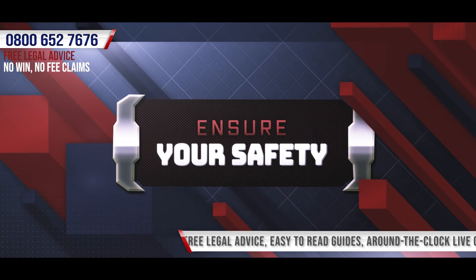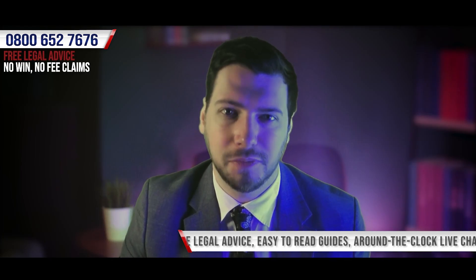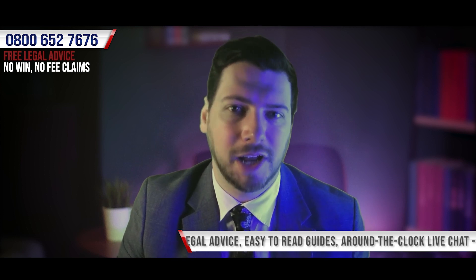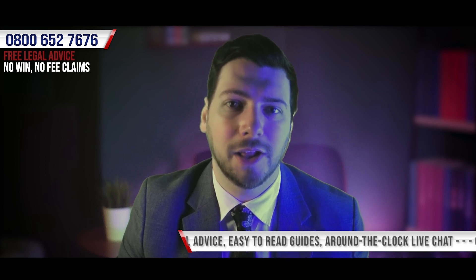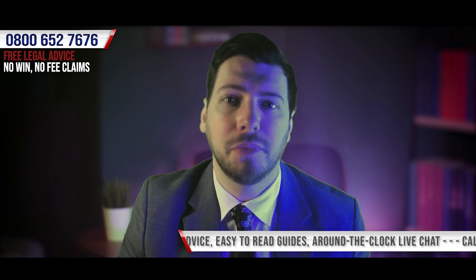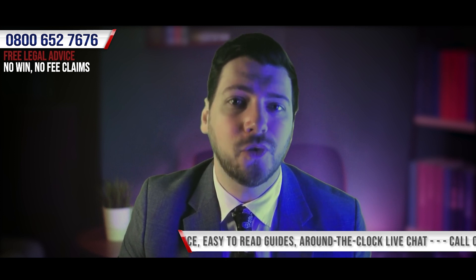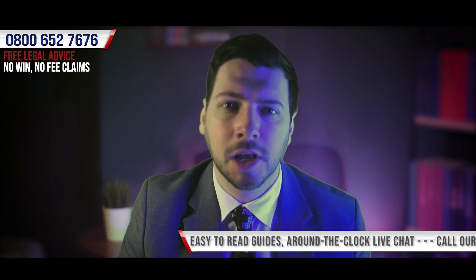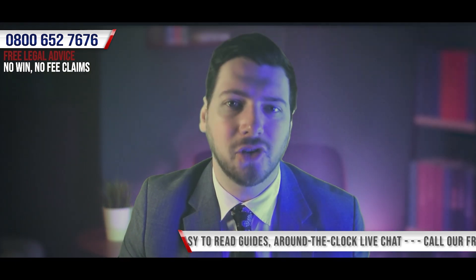Ensure your safety. Whilst we are in the business of fighting for those who believe they're entitled to compensation, in the immediate aftermath of an accident the most important thing is to ensure you are as safe and as well as possible. This can be done by requesting assistance from those around you. It may be necessary to seek medical assistance in the form of first aid or calling an ambulance. It's always important to have your injuries assessed by a medical professional.